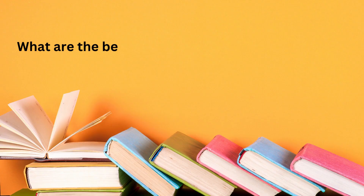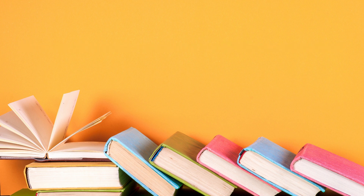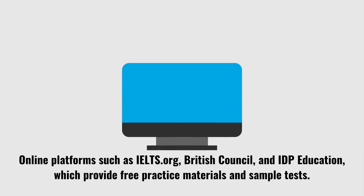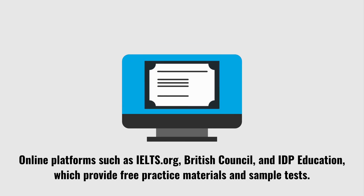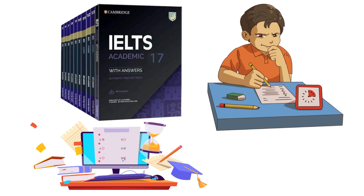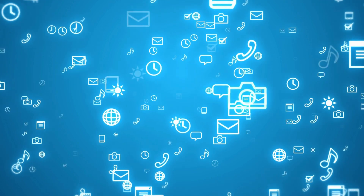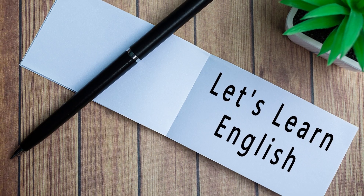What are the best resources for IELTS preparation? Some recommended resources include official IELTS practice materials and books published by Cambridge University Press; online platforms such as IELTS.org, British Council, and IDP Education, which provide free practice materials and sample tests; IELTS preparation books and study guides from reputable publishers; mobile apps that offer IELTS practice exercises and tips; and language exchange programs or conversation partners to practice speaking.